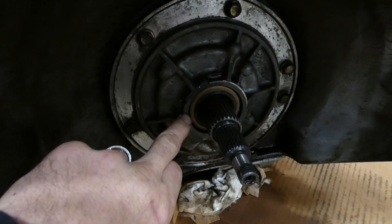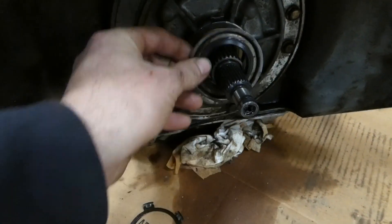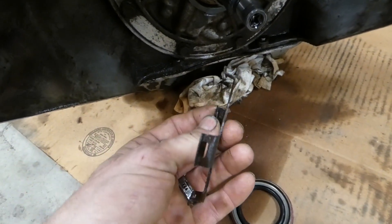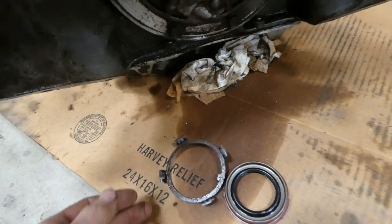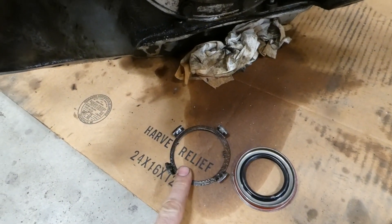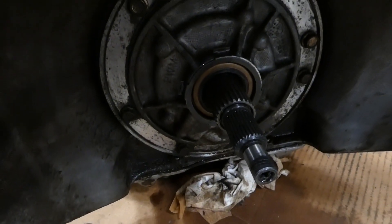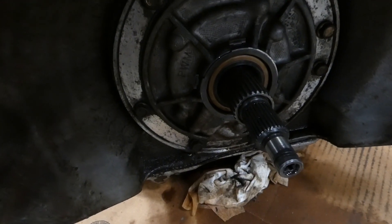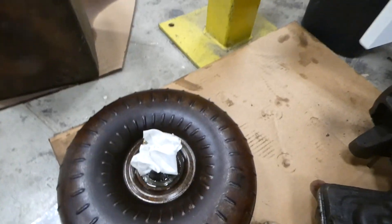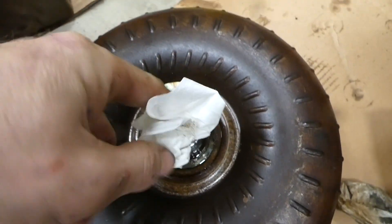This seal right here popped right out. It looks like it's been replaced — this is the retainer, and these are all bent out. I think they may have replaced the seal at some point, reused the retainer, and it popped out. So we've got a new one on here. I think I still have a good tranny — it just dumped all its fluid and lost gears. The fluid was beautiful. Here's my torque converter; I still got fluid in there so I don't think I torched it.